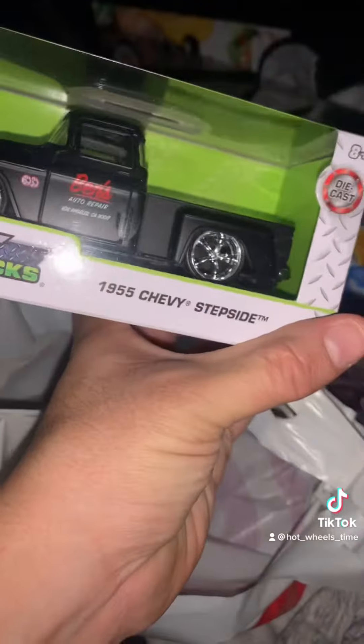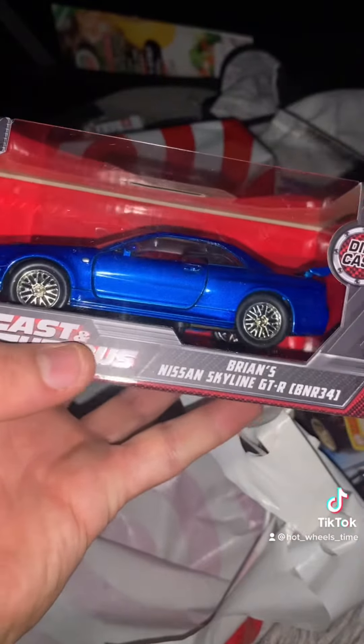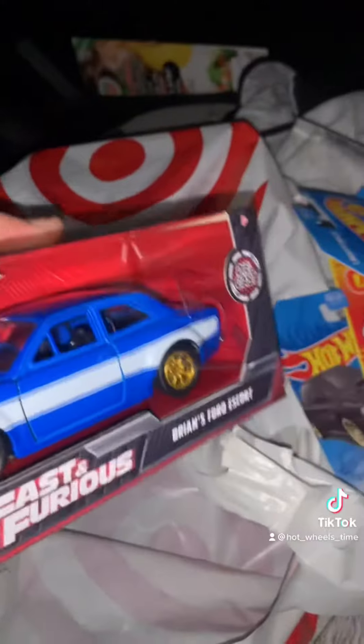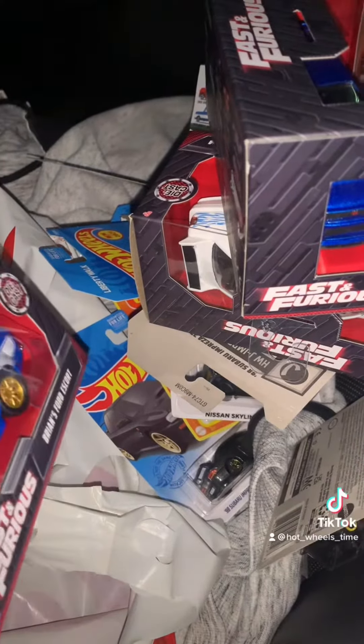We also found Jesse's Jetta — yeah, this is gonna be added to my collection for opening. We also got a '55 Chevy Stepside, which also looks pretty cool. We also got Brian's Nissan Skyline GTR, the R34, the blue one. And last but not least, we did get Brian's Ford. So this was a great haul for this morning, and hopefully I go hunting later on today.